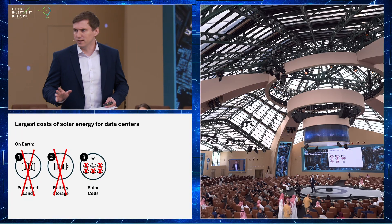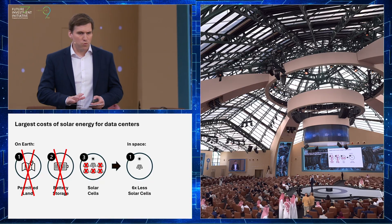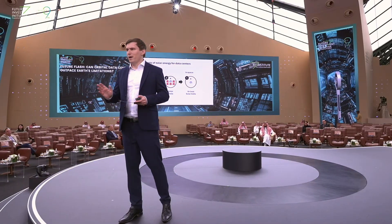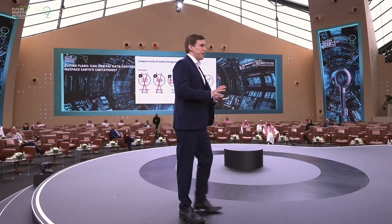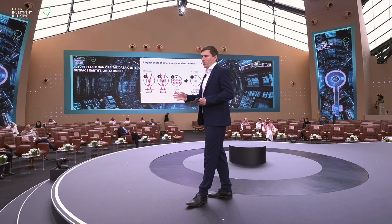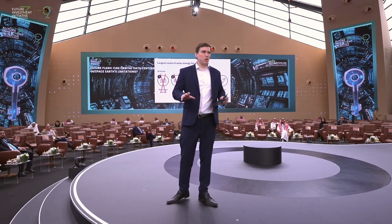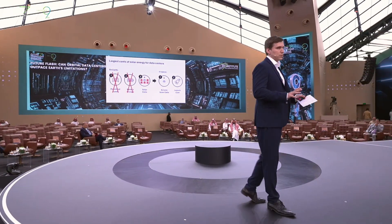What are the additional costs in space? We need a sixth the solar, but we have one extra large cost: the launch cost. You can clearly see there is a break-even point where the launch cost is below the cost of permitted land, batteries, and solar. We see that break-even point to be around $500 per kilo to low-Earth orbit, which, for comparison, Starship is targeting around $50 per kilo to low-Earth orbit. So we're well within range of what's coming down the line.